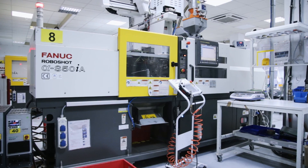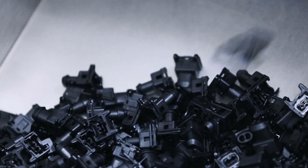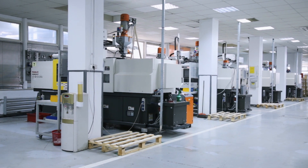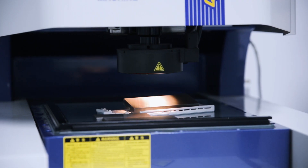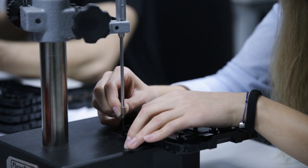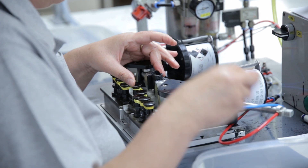One of our main strengths is flexibility. We have a range of skills: plastic injection moulding, stamping, metal coating, assembly, and CNC machining. We also have a range of state-of-the-art production equipment and, last but not least, we have a team of professionals.